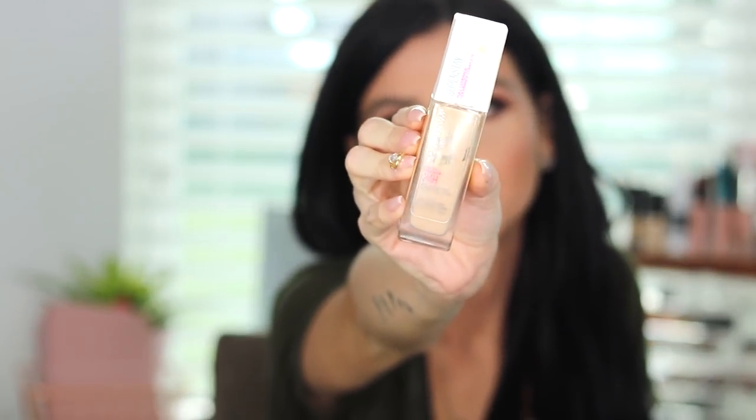The other one from the drugstore that I am obsessed with and mix together is the Maybelline Superstay Full Coverage 24-Hour Foundation. I did try the stick, but honestly speaking, coverage-wise, this liquid one for me is bomb.com. The stick was great but I felt it was more like a medium coverage — if you're looking for medium coverage that'll be a great foundation, but if you want full-on coverage that's gonna last you all day, I recommend picking up the liquid one because I feel like this one is just amazing.